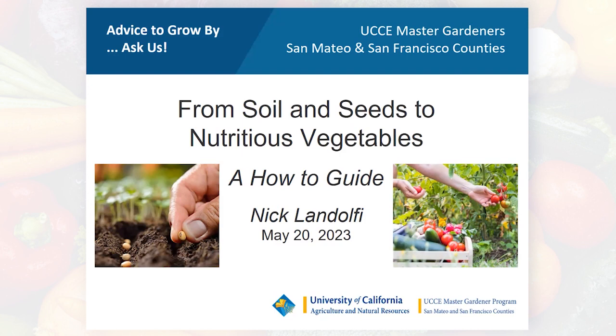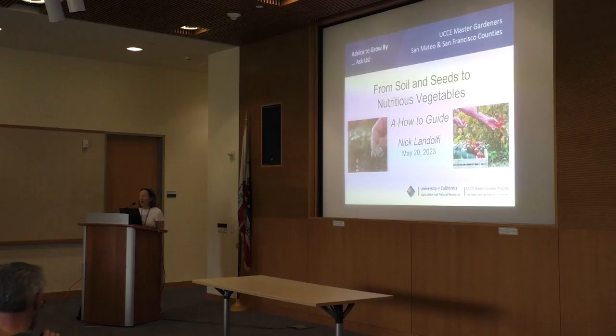Welcome everybody and thank you for coming to today's presentation on 'From Soil and Seeds to Nutritious Vegetables: A How-To Guide.' I want to thank the San Mateo Public Library for inviting Master Gardeners to come today. All of us volunteers are trained and certified by the University of California to provide research-based information on home horticulture and pest management, through free classes, workshops, a helpline office, and plant clinics.